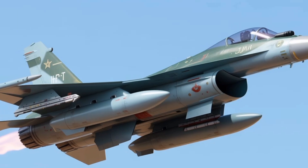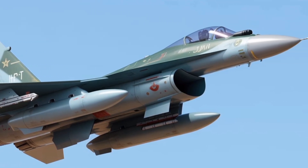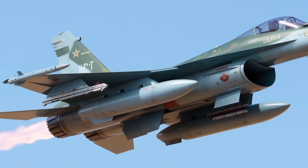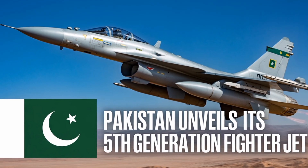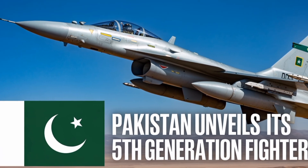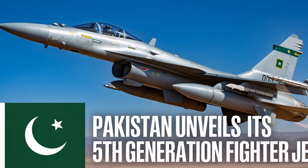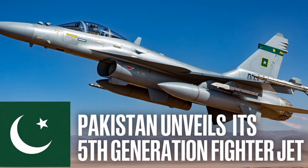Strategically, the JF-17 Block 4 serves as the backbone of the Pakistan Air Force's modernization program. It is designed to complement the limited fleet of F-16s and serve as the primary multi-role fighter for decades to come. Its cost-effectiveness, compared to Western fifth-generation fighters, makes it an attractive option not only for Pakistan but also for export customers in Asia, Africa, and the Middle East. Several countries have already expressed interest in acquiring the Block 4 variant, recognizing its balance of performance, affordability, and technological sophistication.